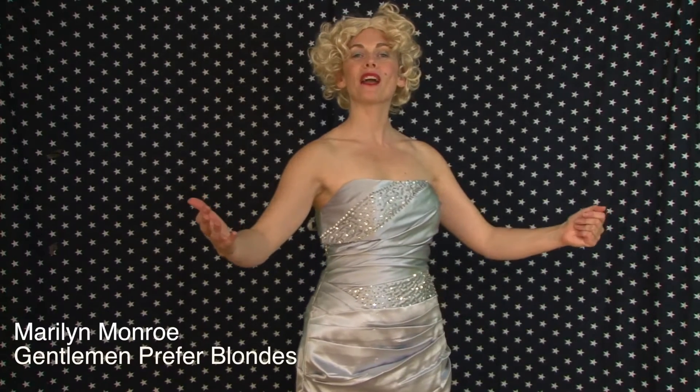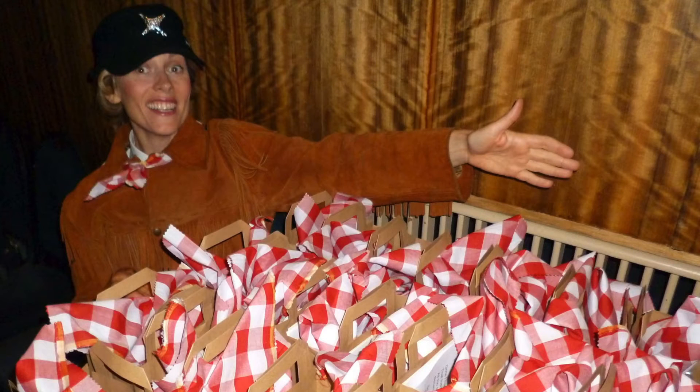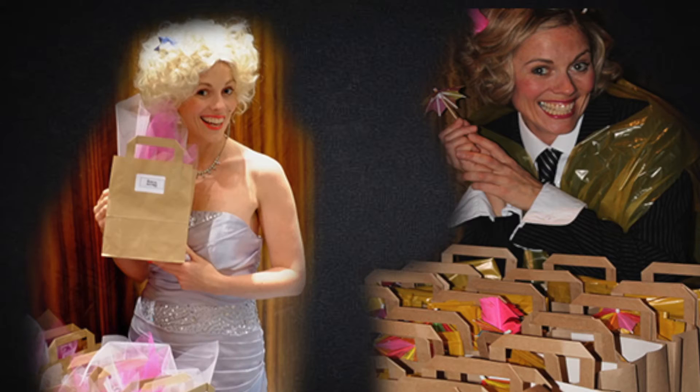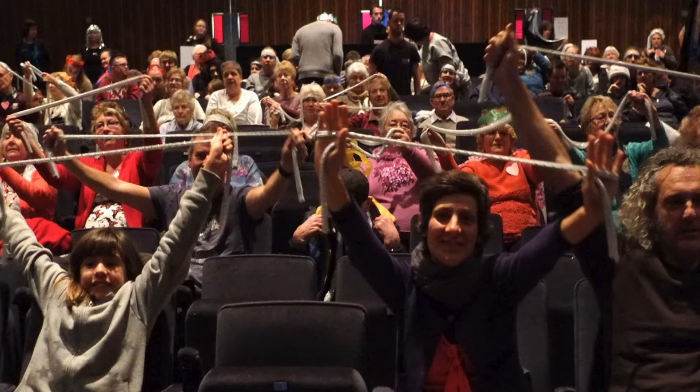To bring the film to life and set the scene, I dressed up as one of the main characters from the film to welcome audiences. Some of our audience members chose to dress up too. We provided audience members with bags of props that they could use during the film to create magic moments, and also after the film as conversation starters. These props provide playful opportunities for us all to stay engaged with the film throughout.